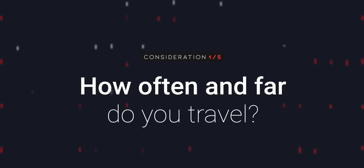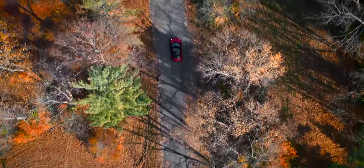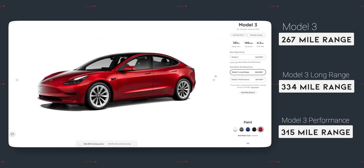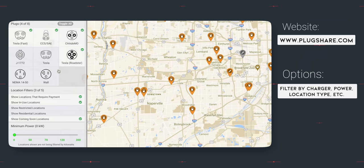Number one: how often and far do you travel? This will dictate a lot for you. If you're consistently driving one to two hours away round trip for work or for pleasure, the requirement to charge frequently could cause inconveniences — not likely because of a lack of charging availability, but because of lifestyle change to accommodate it. Also, make sure you look at a supercharger map to understand if there are chargers near to you and how near to you they are.